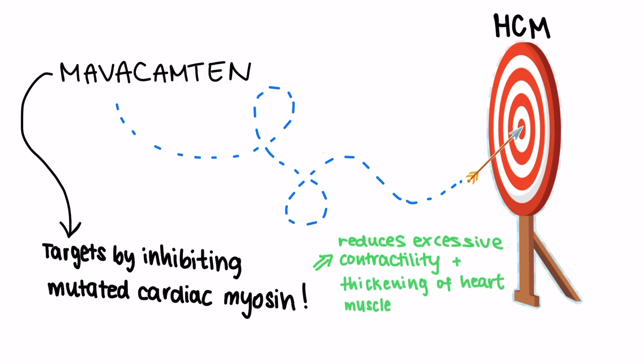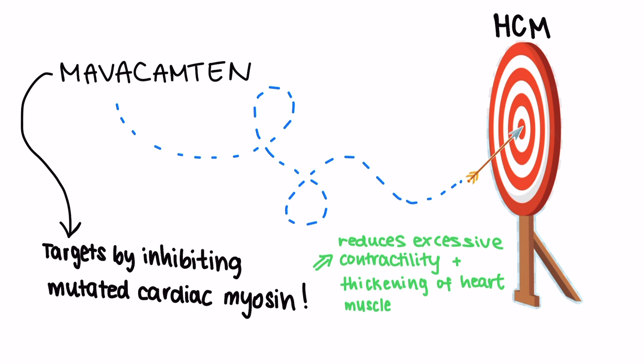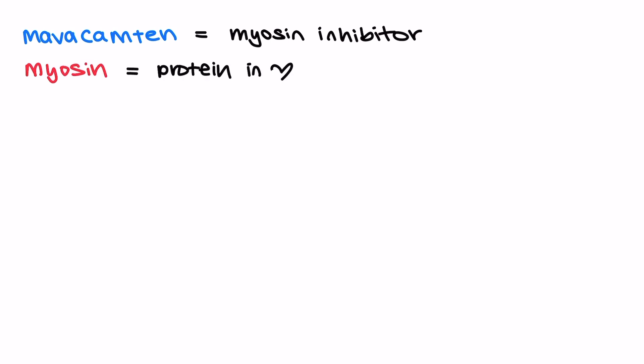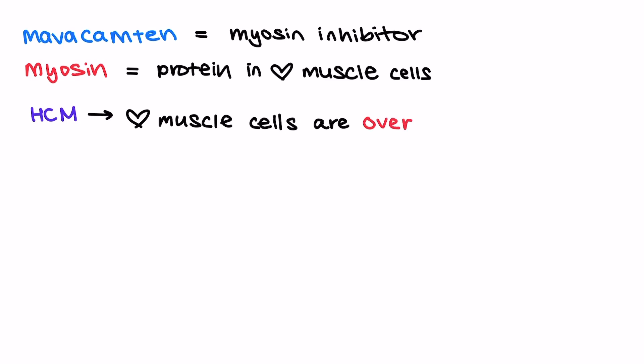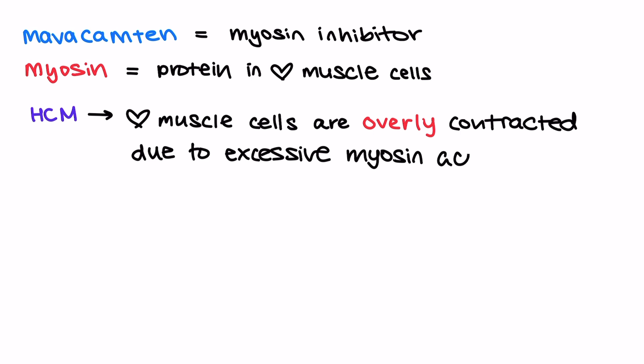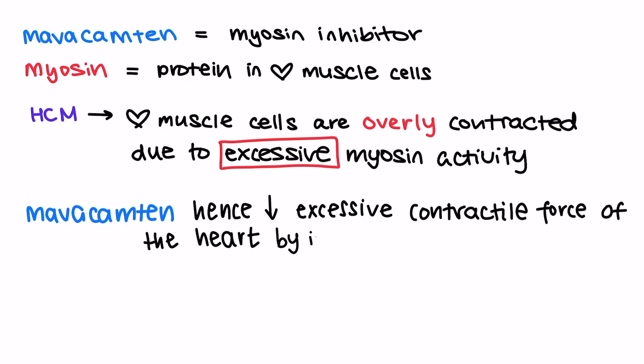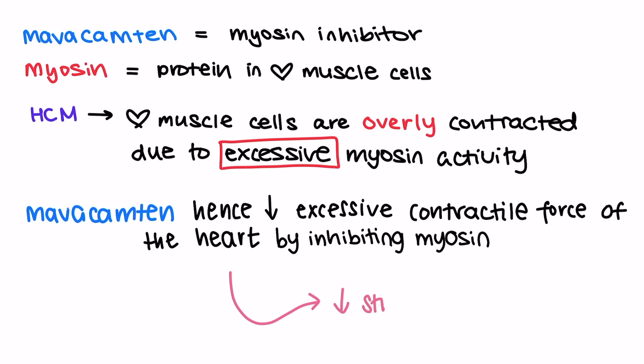Let's look at how Mavacamptin works in a bit more detail. Mavacamptin is a myosin inhibitor, and myosin is a protein in the heart muscle cells that is responsible for muscle contraction. In HCM, the heart muscle cells are overly contracted due to excessive myosin activity. By inhibiting this myosin, Mavacamptin reduces the excessive contractile force generated by the heart muscle, which helps to decrease the thickening and strain on the heart.